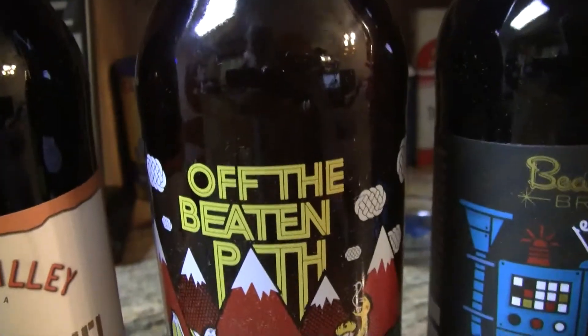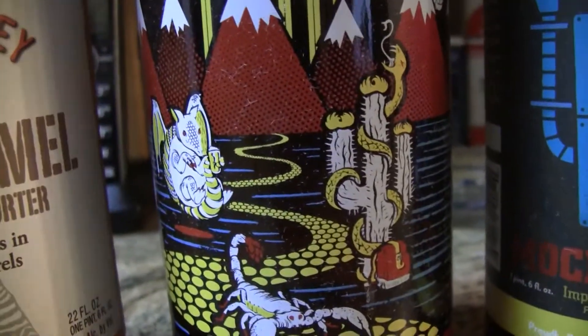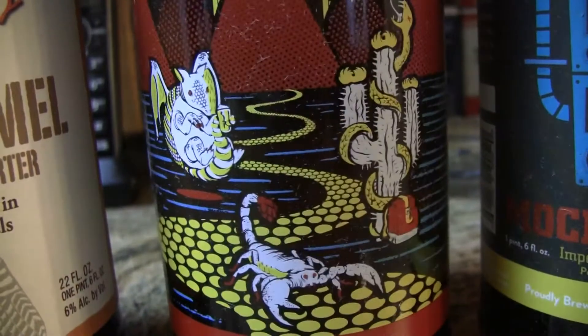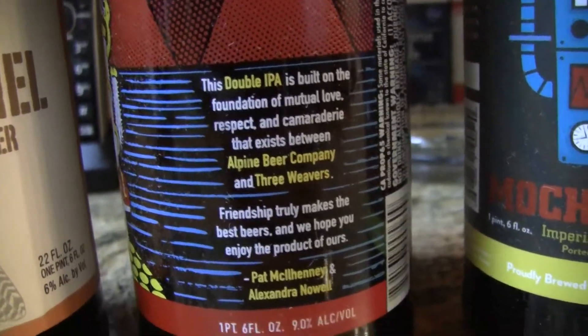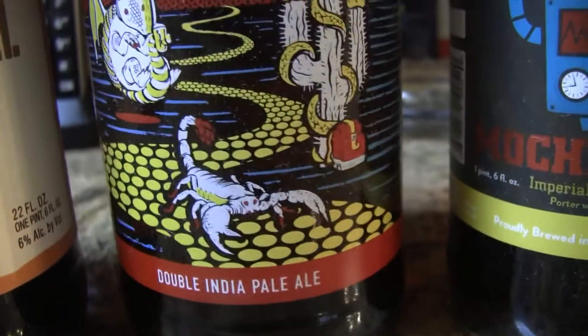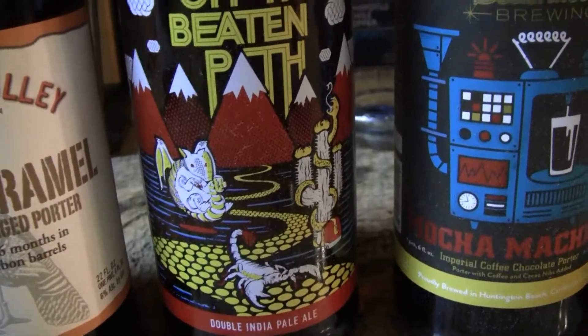The next one here is called Off the Beaten Path — very colorful bomber. And this is done by Alpine Beer Company. It says here it's 9% alcohol on the label. A very colorful bottle with a lot of different colors.